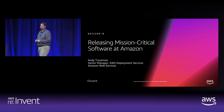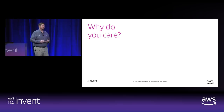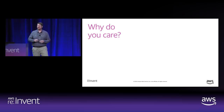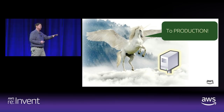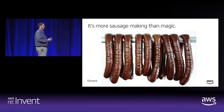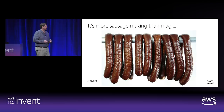I love re:Invent because I get to spend some time in the room with a lot of customers, and they always ask the same set of questions: how does Amazon do what it does? How do you guys release so many features and functionalities all the time? And I always immediately ask, why do you care? Because I suspect what they think is that somewhere on the Amazon campus we have a magical unicorn that ensures anything an engineer writes is safely ushered into the cloud. The reality is it's not that way at all — it's a lot of sausage making. I can probably teach you how to make unicorn sausage.